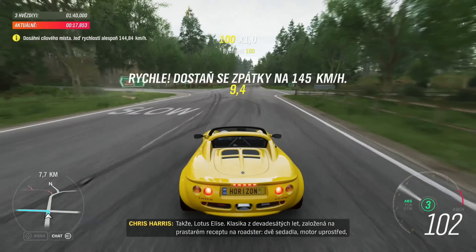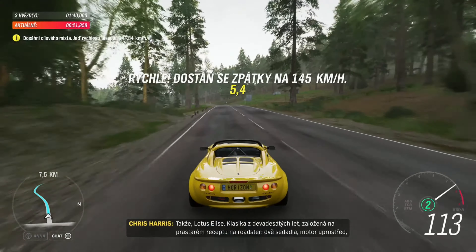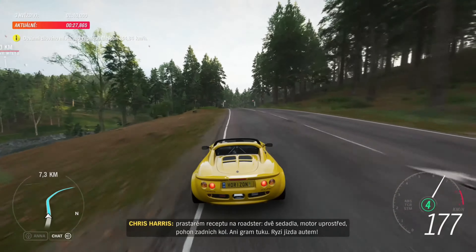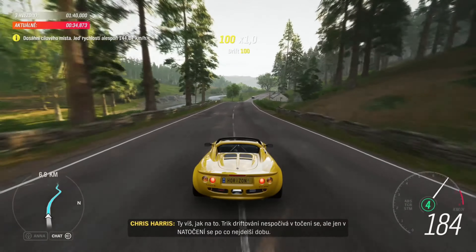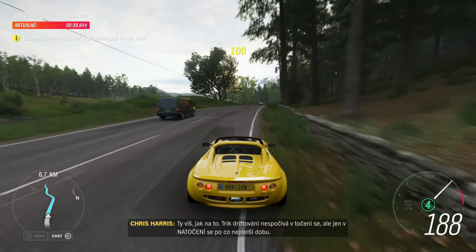The Lotus Elise — a 90s classic based on the age-old roadster recipe: two seats, engine in the middle, rear wheel drive. Not an ounce of fat. This is what driving is all about. The trick with drifting is to not actually spin, but to almost spin for as long as possible.